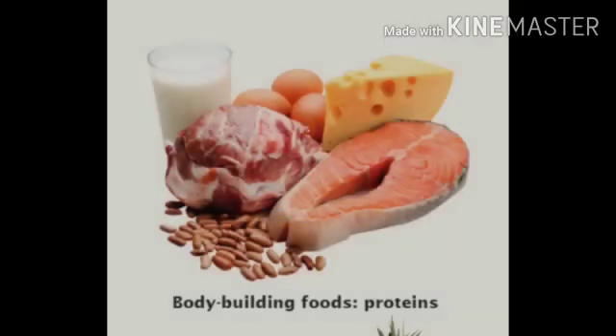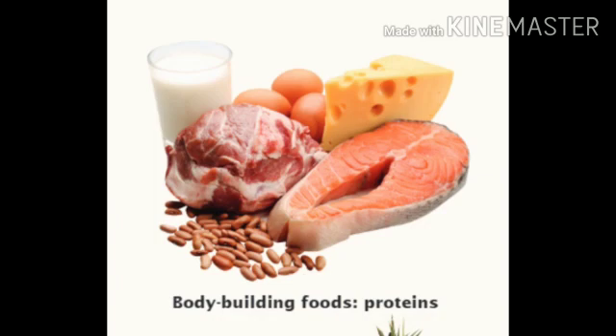Some of the protein rich foods are meat, fish, eggs, pulses and milk.